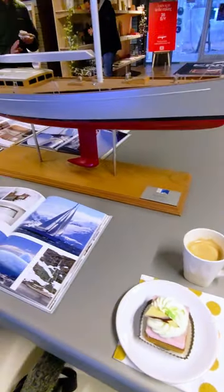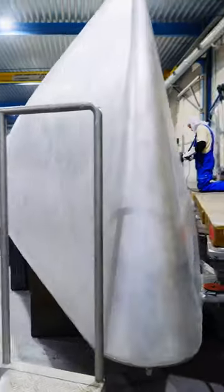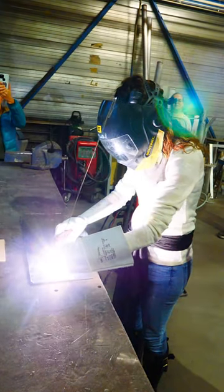Next was a visit to KM Yacht Builders, who produced the Bestifar, one of Matt's all-time favorite yachts. In their yard, we saw each stage of hull production, and I was even able to get a lesson in welding. I sucked.